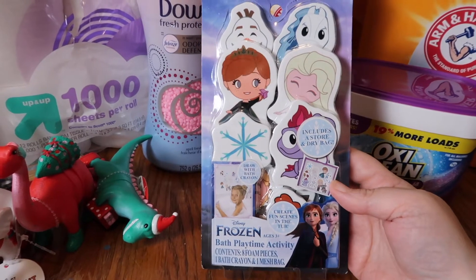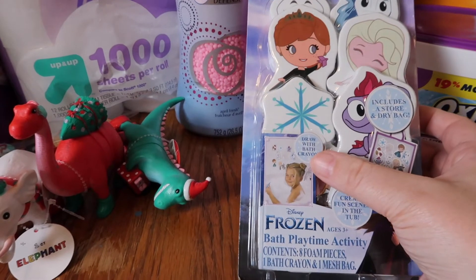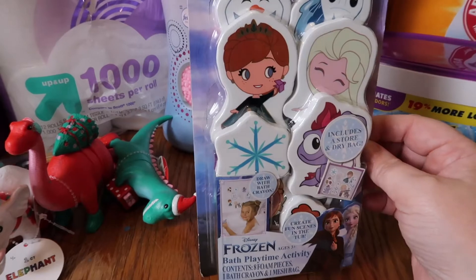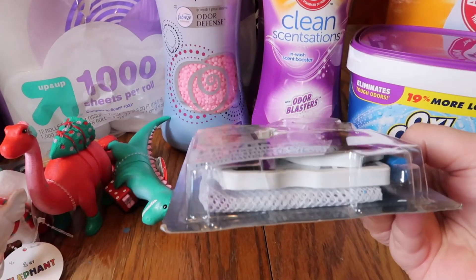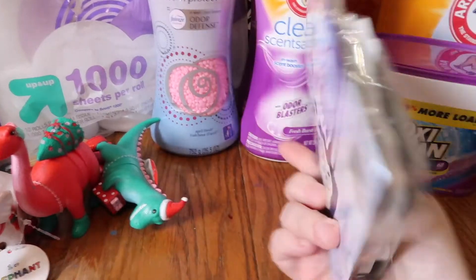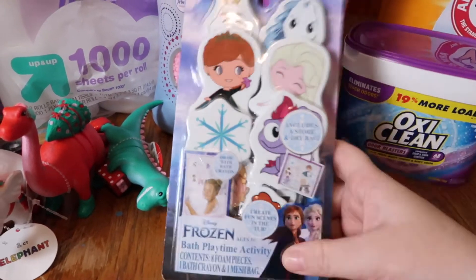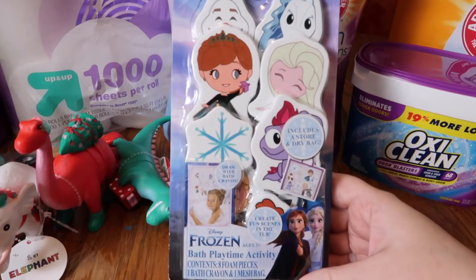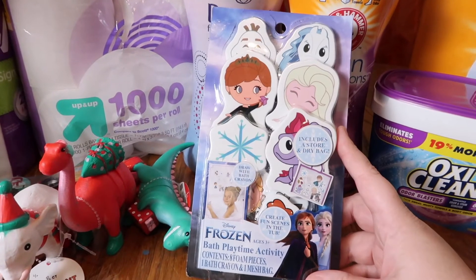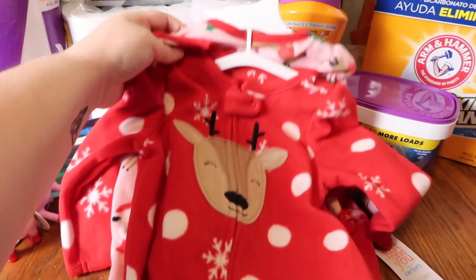Also in the dollar spot was a Frozen play set for the bathtub — the pieces stick to the wall. Of course she's going to take baths while we're at the hotel, so I thought she would like to play with this. It comes with a little bag to put them in as well as a washable crayon. This was three dollars — a good deal. They also had Blues Clues and Frozen and a few other characters.